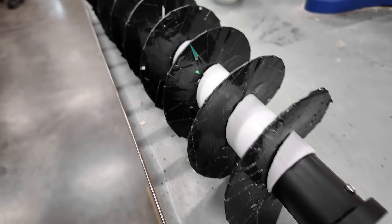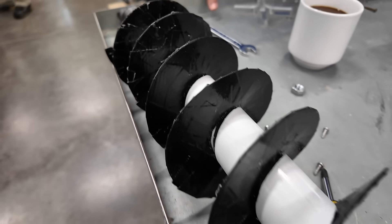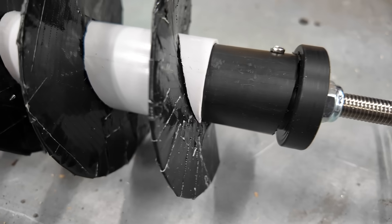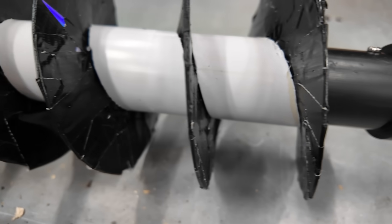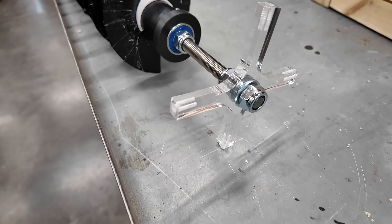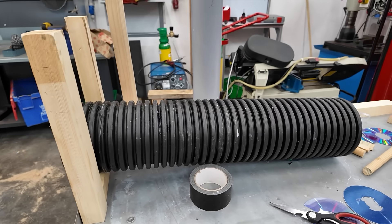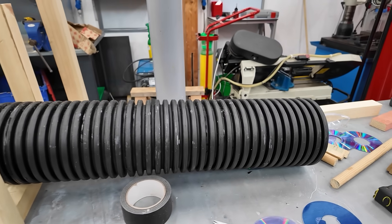By using a black internal shaft, they were also able to clamp the screw blades in place with a slightly wider white shaft that had the spiral cut into it, which I thought was a great piece of engineering. Using an acrylic cross and some bearings, they were able to mount the screw into the housing pipe, and it was nearly ready to take to the river.